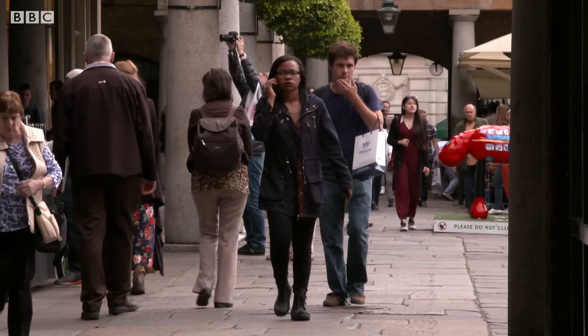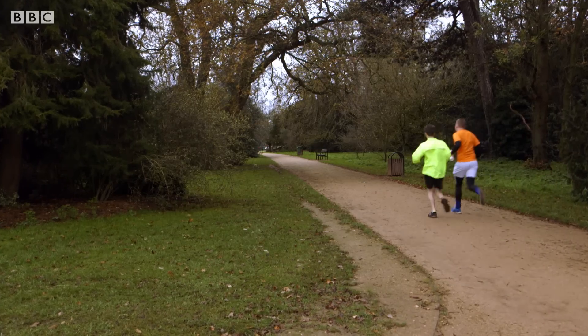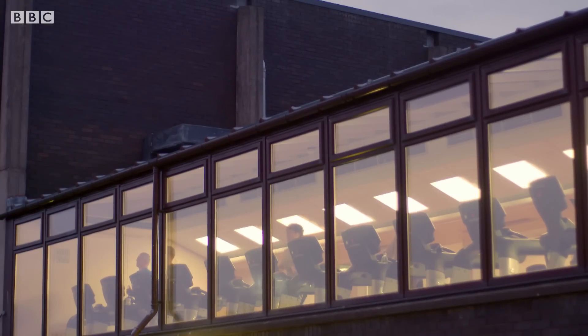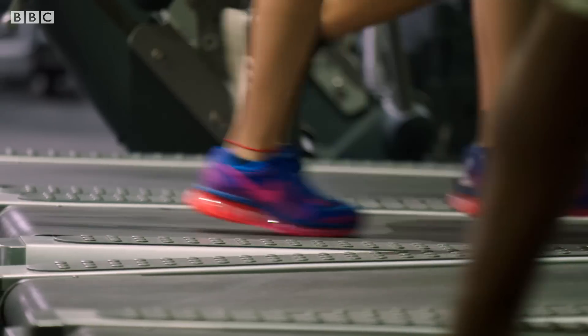For those of us whose resolution is to get more exercise, running is a very popular option. But is there really any difference between treadmill running and outdoor running, and which one's better for our bodies? I'm going to try pounding the pavement and toiling on the treadmill to find out.